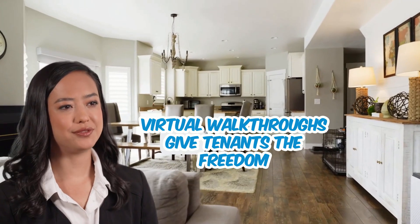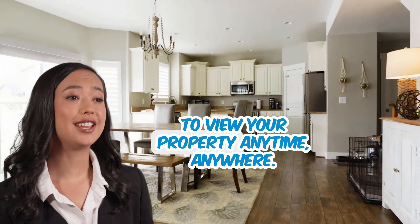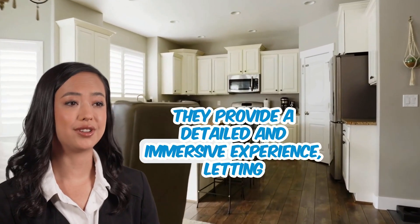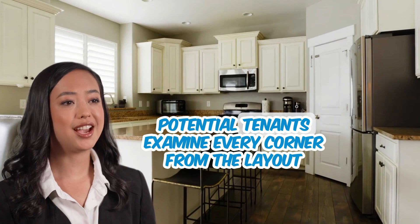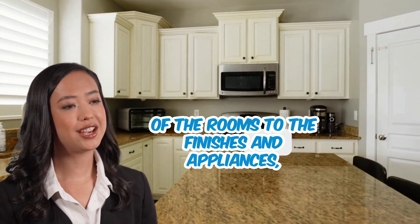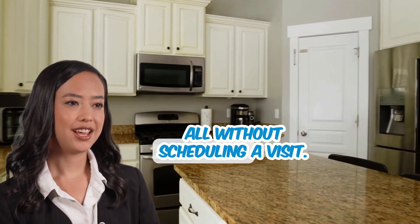Virtual walkthroughs give tenants the freedom to view your property anytime, anywhere. They provide a detailed and immersive experience, letting potential tenants examine every corner — from the layout of the rooms to the finishes and appliances — all without scheduling a visit.